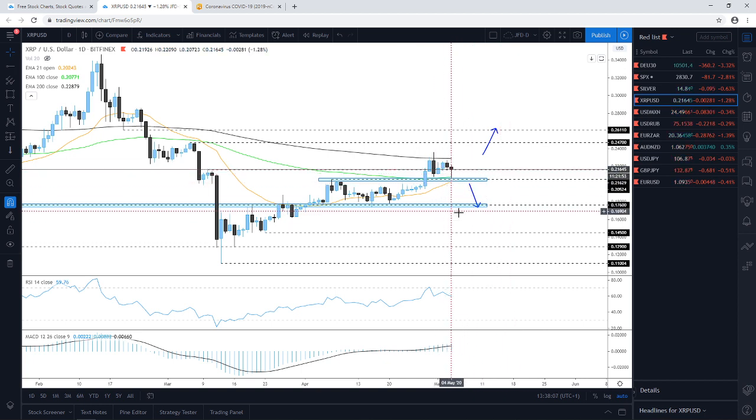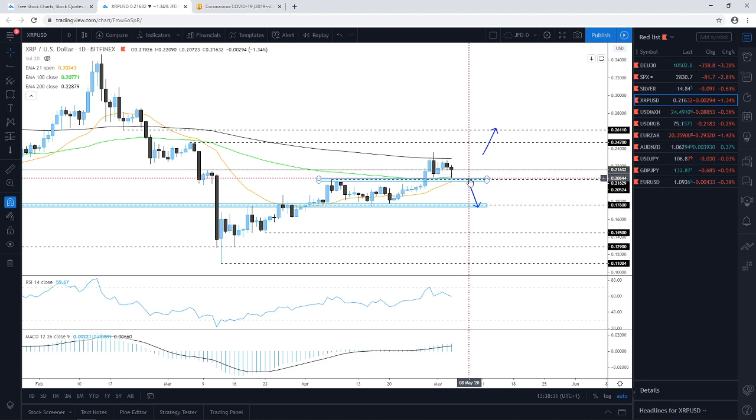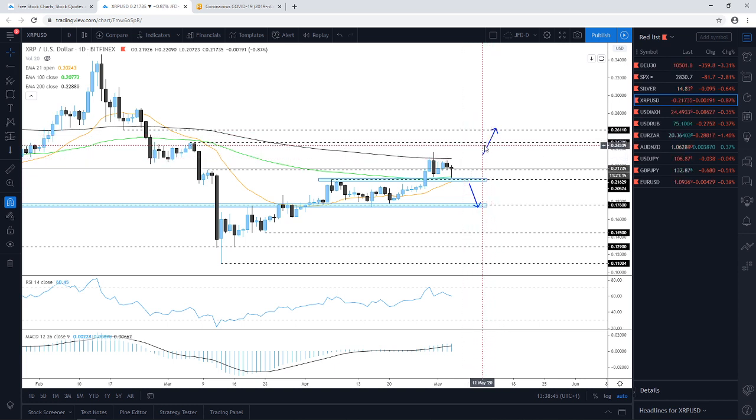For those on the cautious side, wait for a push above the 200-day EMA, which is acting as a good area of resistance — neither of the daily candles has managed to close above it. A nice daily close above the 200-day EMA could lead to higher levels. On the downside, a daily close below the 0.2052 territory would also place the price below the 21-day EMA, potentially driving it towards the 0.1760 support area seen in mid-April.